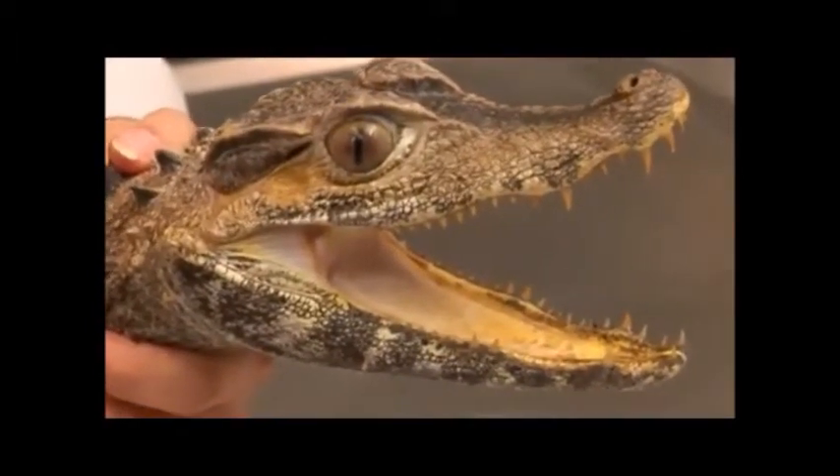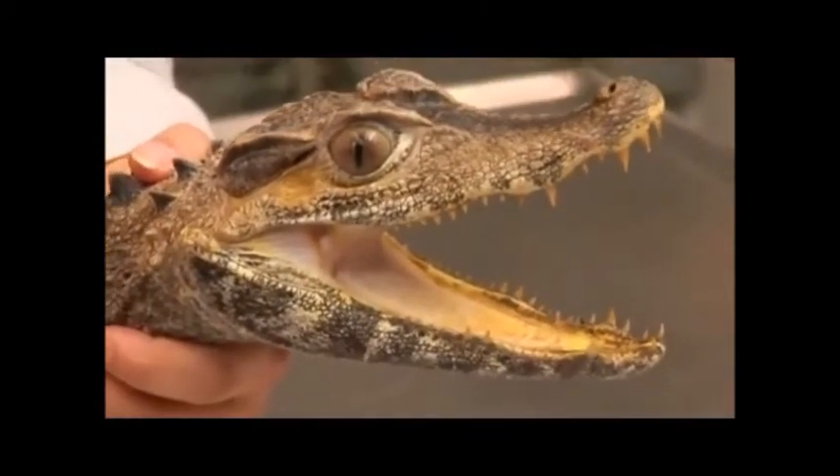This species feeds on birds, fish, reptiles, and even large mammals.